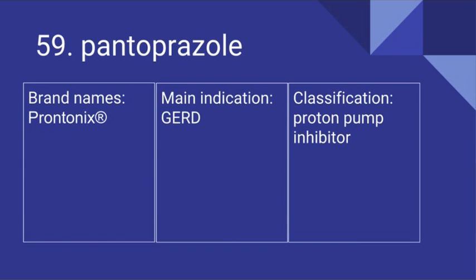59. Pantoprazole. Its brand name is Protonix. It's used for gastroesophageal reflux disease and it is a proton pump inhibitor.